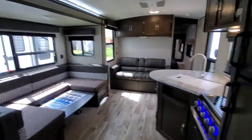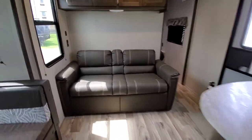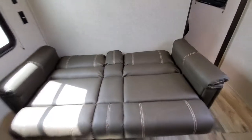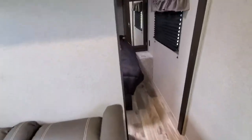Pretty decent size bathroom, and that skylight to keep your tall folks in shape. Nice fan. This will be a jackknife sofa with a little armrest there in the middle. Again, USB ports everywhere.